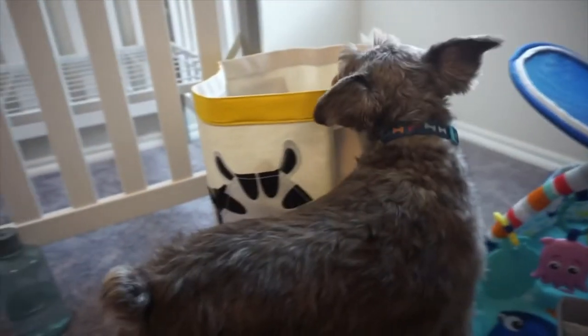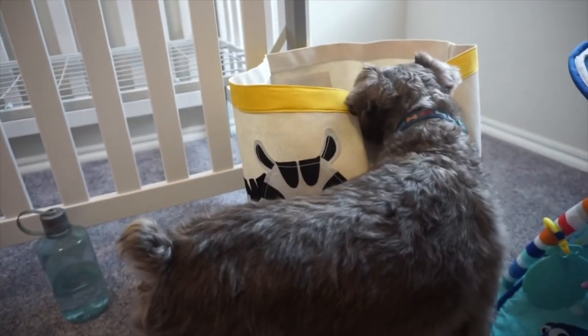Benji loves to be in Sophie's room and just explore all the things we have for her. He's so nosy but I love him - he's gonna be a good big brother.